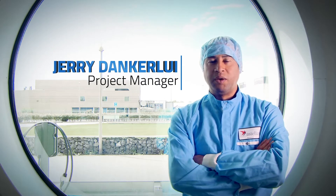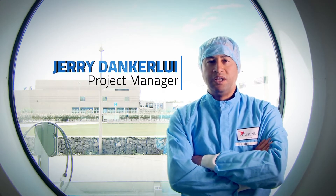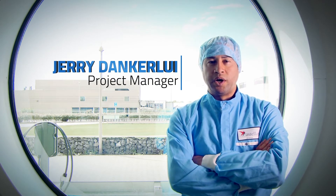My name is Jerry Dunkley, project manager at Astellas Meppel for the serialization project Sundraiser.